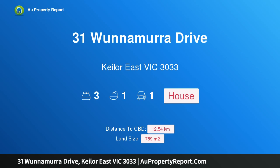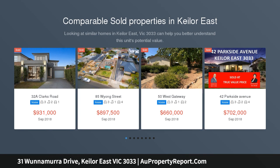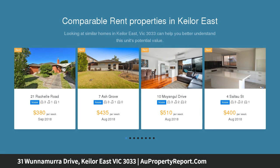Hi, I am glad to introduce Property 31 Wunnamurra Drive, Keilor East Victoria 3033. Loads of appeal and potential. This family home, comprising of three bedrooms, offers the astute purchaser the opportunity to renovate and enjoy the surrounds this location has to offer.